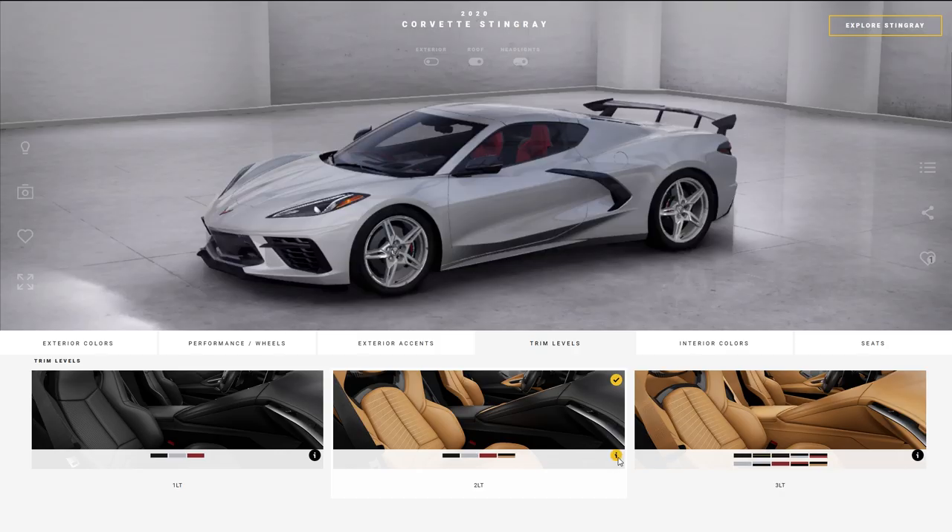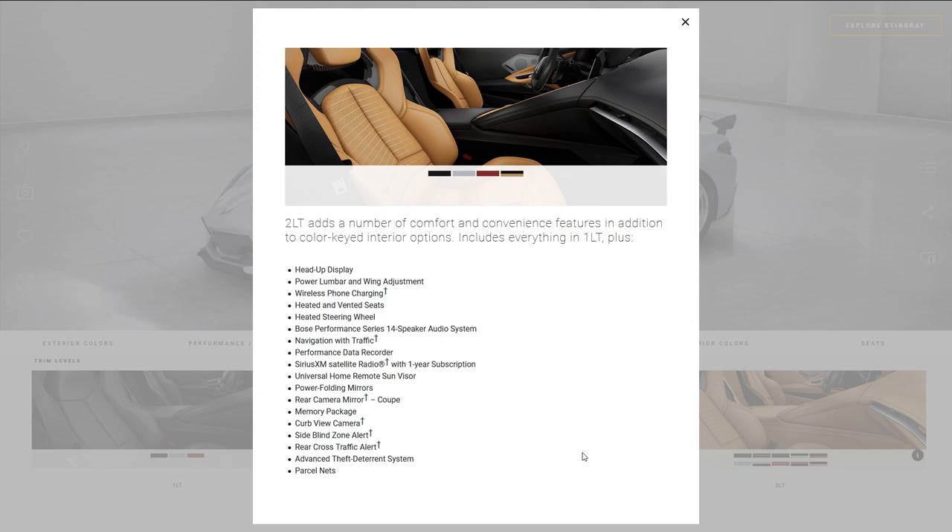The 2LT package is where you're going to get a lot of comfort and technology for $7,000 on top of the 1LT price. The key features are heads-up display, wireless phone charging, heated and vented seats, heated steering wheel, a 14-speaker Bose system instead of 10, navigation with traffic, performance data recorder, power folding mirrors, and a rear camera mirror that appears in the middle console mirror — this is not a regular backup camera, those come standard with the 1LT.